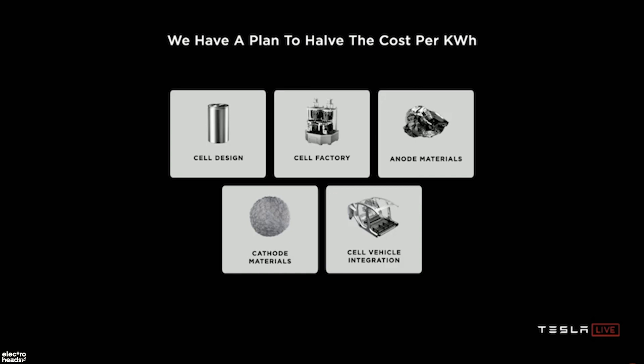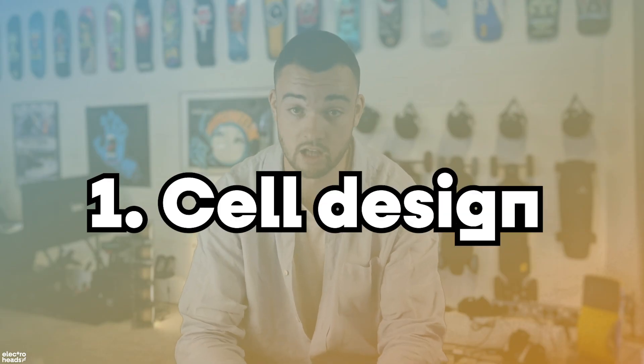Now, there are five key areas where Tesla reckons they can make things cheaper and easier. I'm going to run through them as quickly as I can, hopefully without getting too dense and making you want to lick a battery. First of all: cell design.